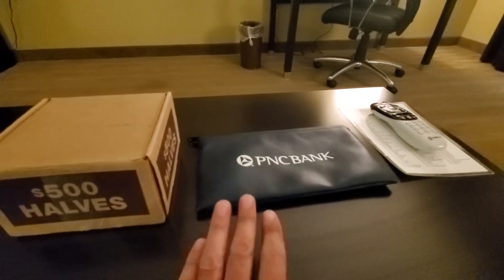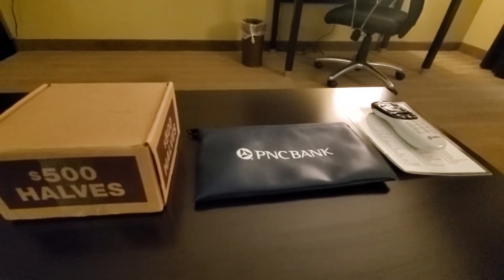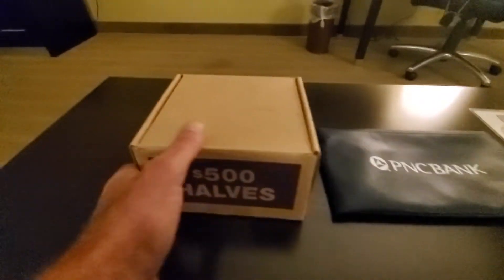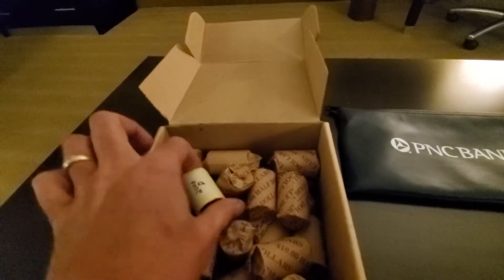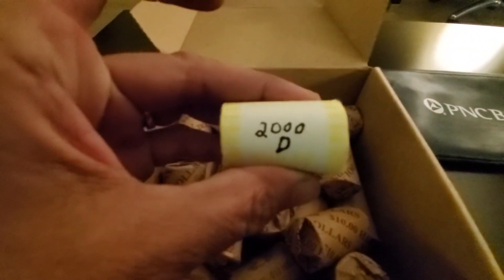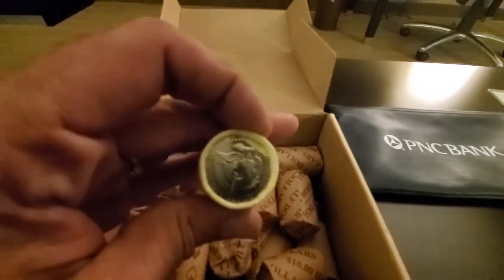I could hear it when they were counting it out on the counter. They were at the drive-thru across an aisle way, but I could hear it. So we're gonna hold off on this, but then we have a good mix of halves. I do have one bankrupt roll — March 2000 Denver — and it sure is, it's a full roll of 2000 Denvers, uncirculated BU.